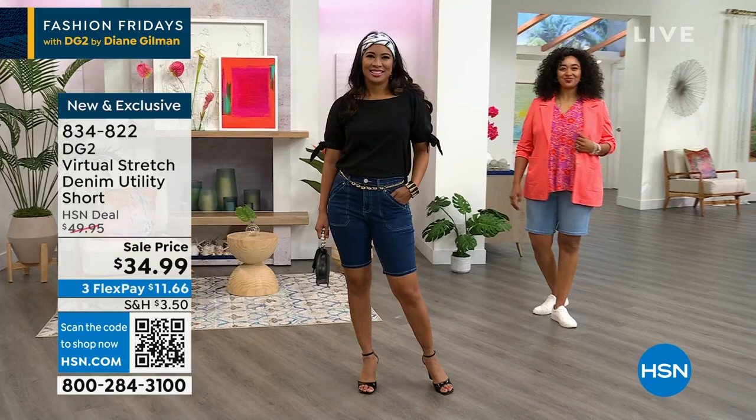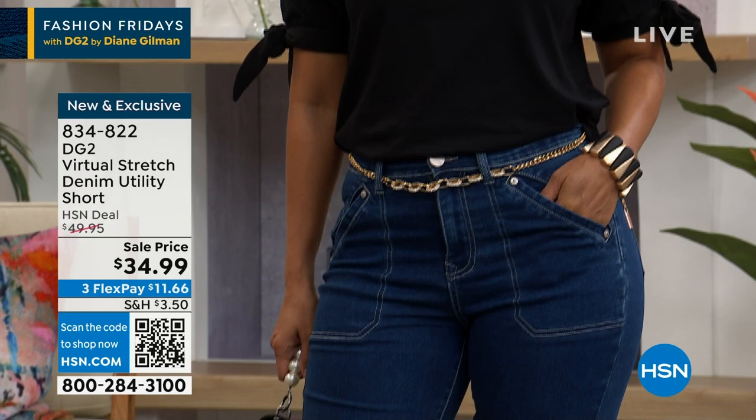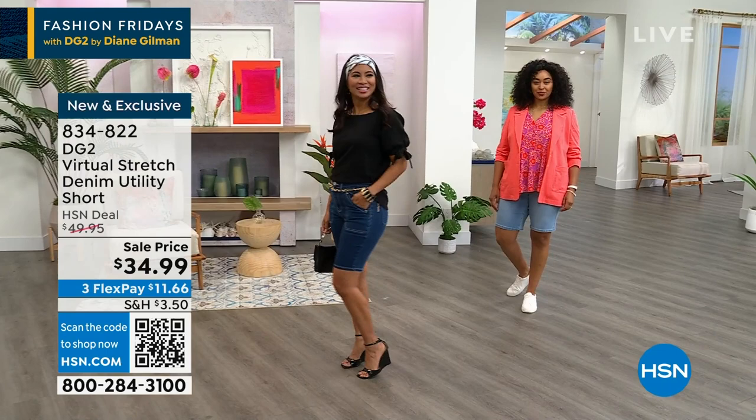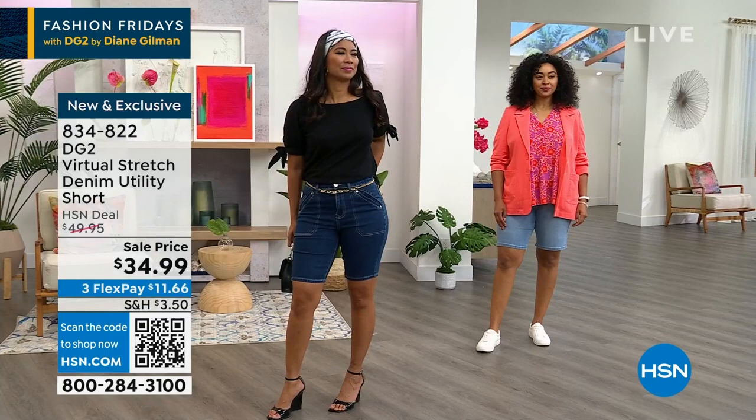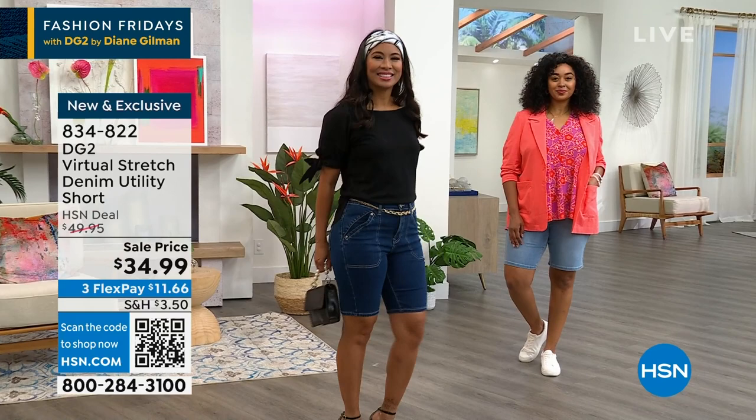I just want you all to know you're getting a lighter dark option. They all have a really pretty stone-colored top stitching to show off the utility detail. Utility is having a very big moment in denim. You're going to see a couple of styles tonight in utility. The news here is you're getting virtual stretch brand new with a little bit of novelty styling — not too much, not too little — for $34.99.